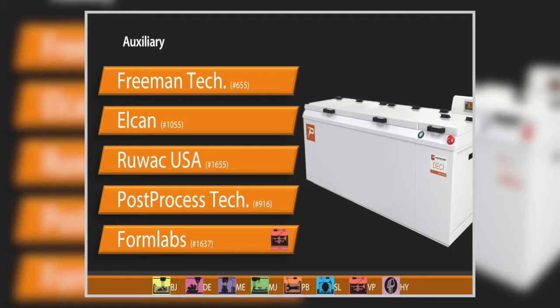Then we kick into back-end post-process technology — support removal, surface finishing tools in an automated fashion. Drop parts in and walk away. Their most recent announcement is the DESI rectangular, the largest machine they have for surface finishing.